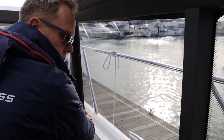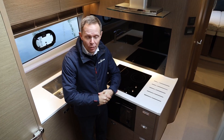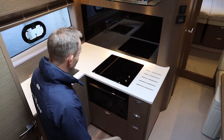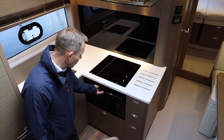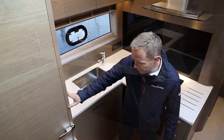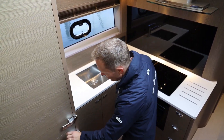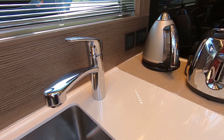Here we are in the lower accommodation on the V50 deck. This is a two cabin layout with a dinette and galley. Standing here in the galley at the moment — great space, lovely worktop area, three burner ceramic hob and a combination microwave oven. One of the features of this galley is a full height fridge freezer: a full size domestic fridge with a totally separate three drawer freezer compartment.